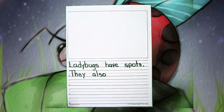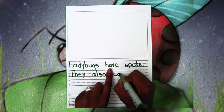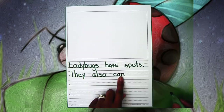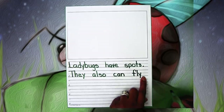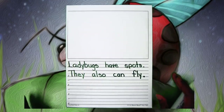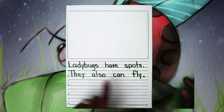Another great fact we learned was that they can fly. Isn't that amazing? So we write: ladybugs have spots. They also can fly. Remember to use your spacer and remember how to write 'can.' They also can fly — and what goes at the end? A period. This is guided writing, so you should be writing everything that I'm writing. Please feel free to try to sound it out and spell it on your own before I get to it.